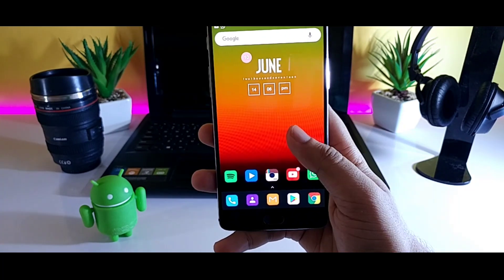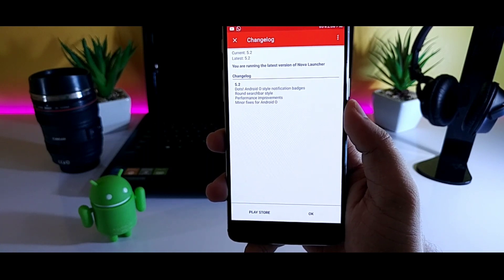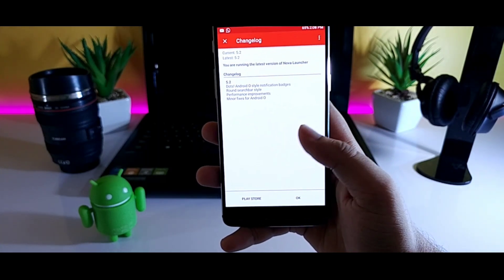Apart from this, they have fixed some minor bugs and improved performance as well. That's it for the video — these are some of the new features that you should definitely try in Nova Launcher 5.2.